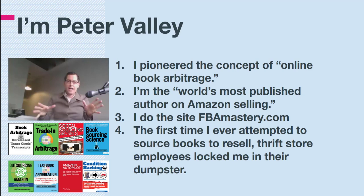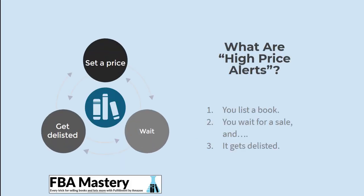As a fun fact: the first time I ever attempted to source books to resell was in a thrift store that was throwing books in their dumpster. I crawled in and the employees caught me, slammed the lid shut, locked me inside, and called the police. Yes, that is a true story — you can read about it on fbamastery.com.